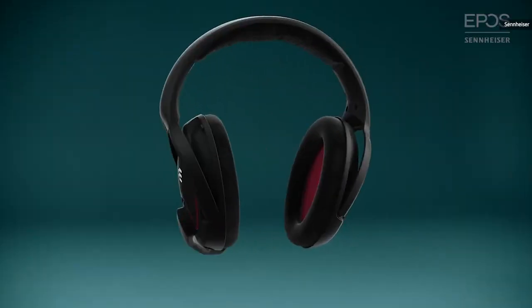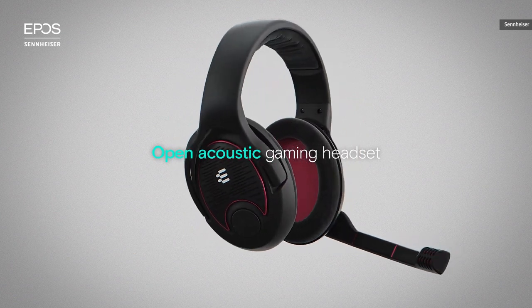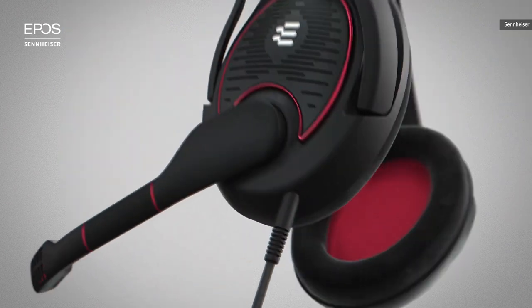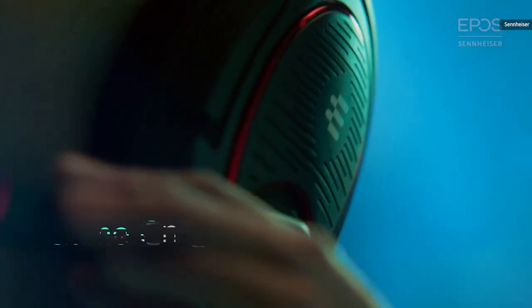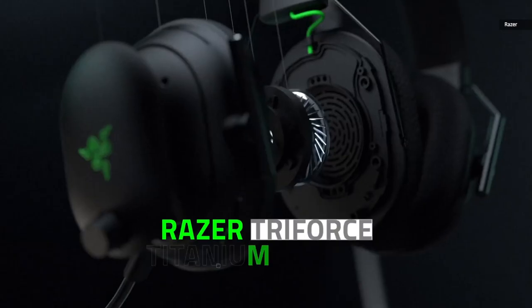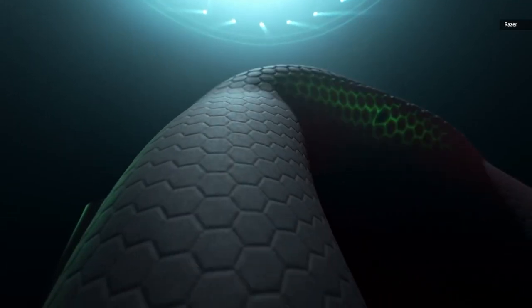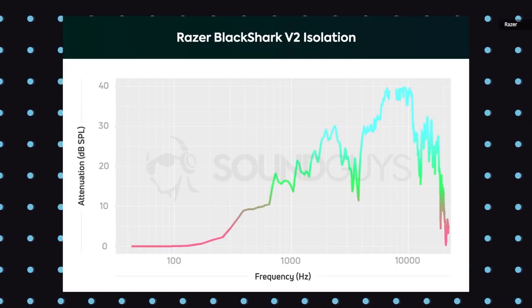Now, onto headsets. Sennheiser's Game One offers incredibly crisp audio in a cozy, breathable frame that plays well with glasses. An open-back design provides 3D sound and lets streamers hear their surroundings without sliding one ear to the side. The Game One is all about quality and comfort. Razer's BlackShark V2 is an affordable gaming headset with everything a streamer needs, from memory foam ear cushions to a detachable mic. This is a sound-isolating headset, making it good for public streaming spaces with a lot of background noise.